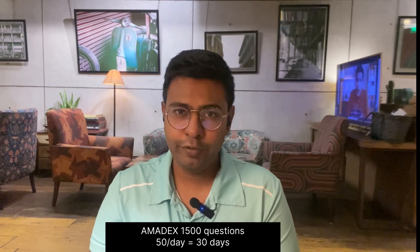Next I did AMEDX. This is about 1400 questions and I did 50 questions every day, so it took me about 30 days to complete my AMEDX.